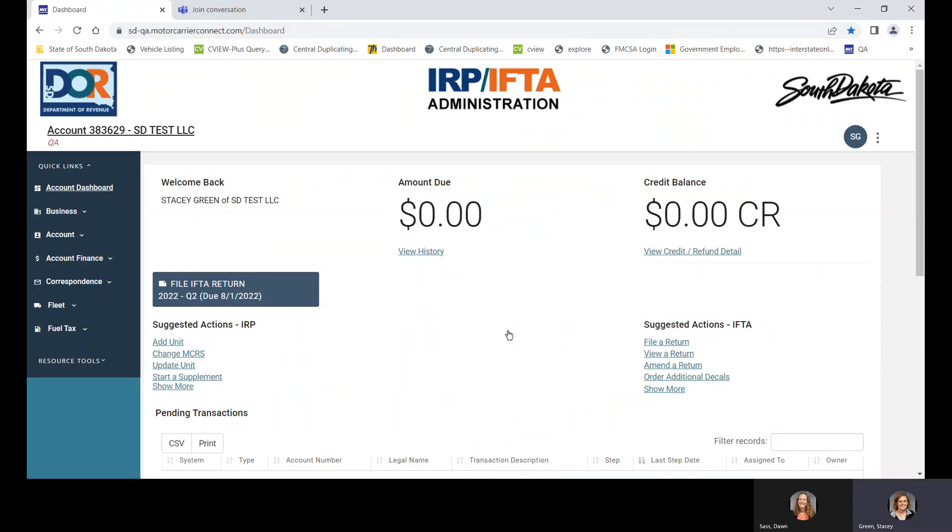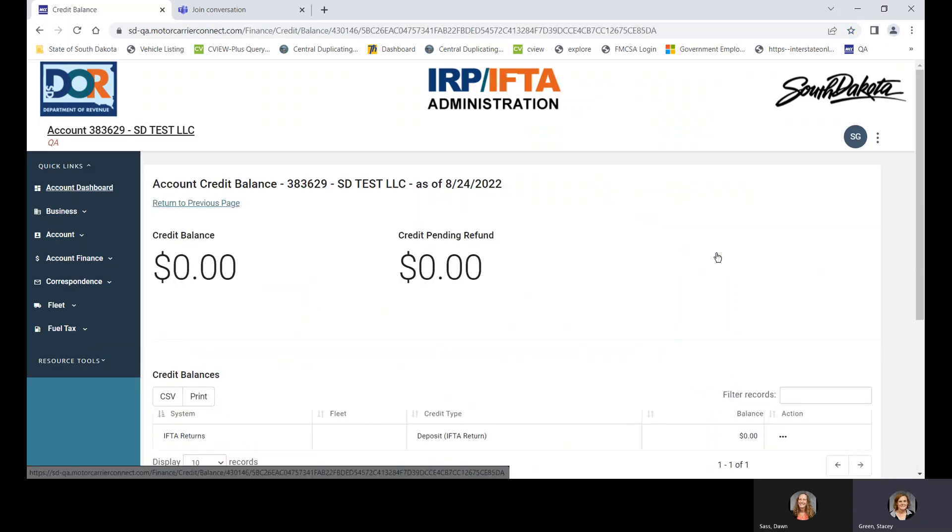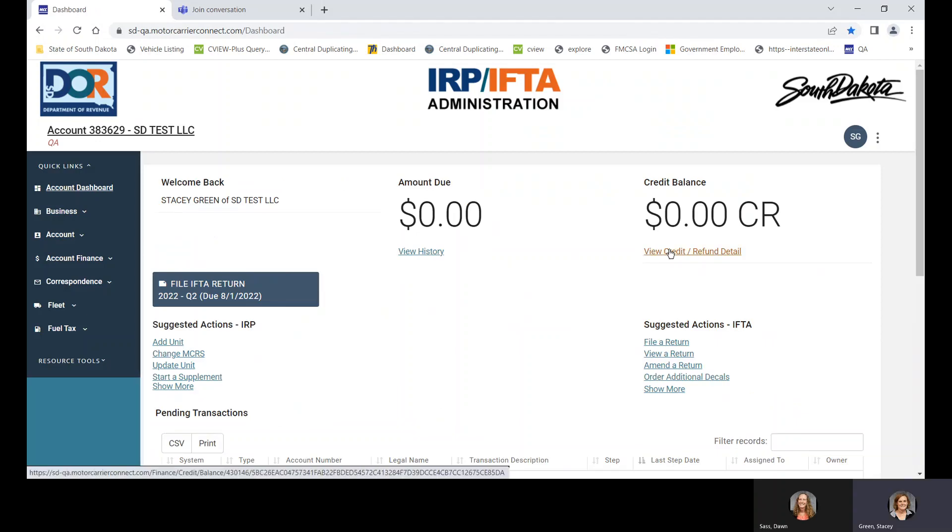Then you have your account dashboard. From this page, you're able to navigate anywhere in the system you'll ever need to go. In the upper left-hand corner, you have your account number and your carrier name. It will also show you if you have an amount due. The credit balance will show if you have a credit on your account — for example, if you've mailed in a plate and it's inactive, it'll show up in the credit balance area. You can also refund from this page and view what that credit is for.